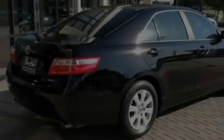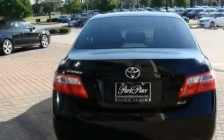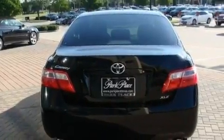Its top features include air conditioning, cruise control, steering wheel mounted stereo controls, an engine immobilizer theft deterrent system, and a low tire pressure indicator.